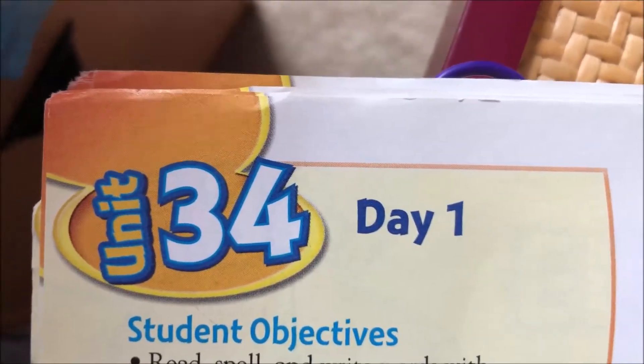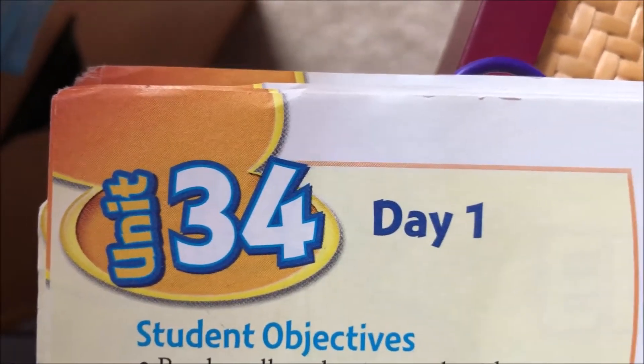Hello, students. Here is the intro video for spelling unit 34.